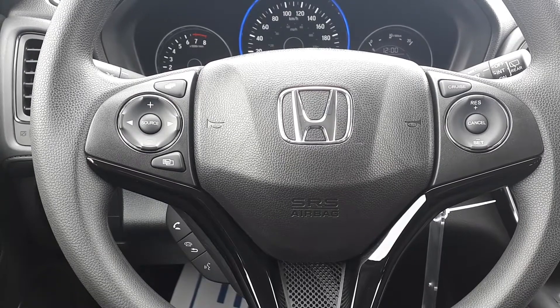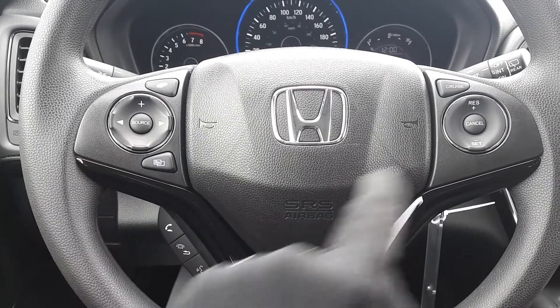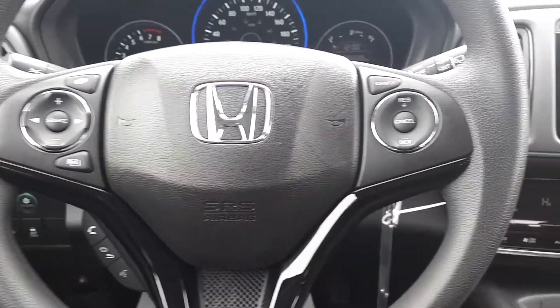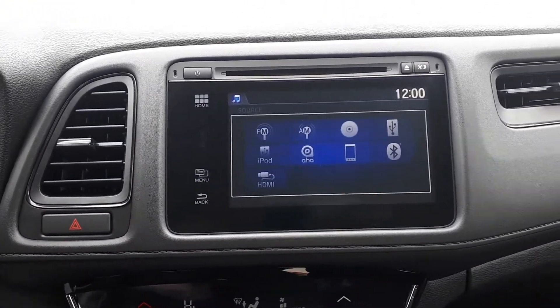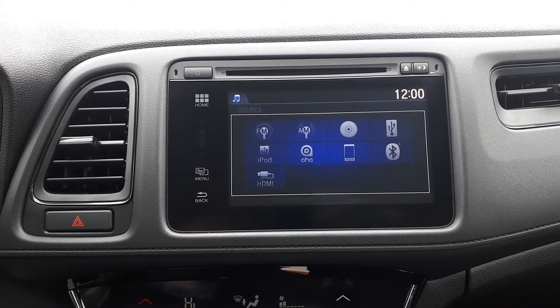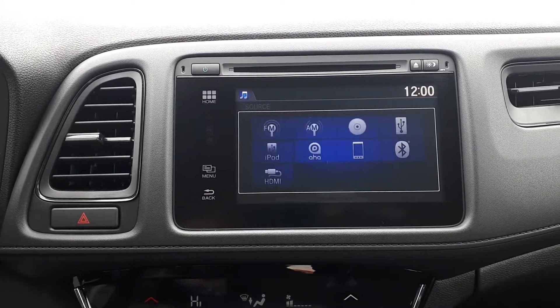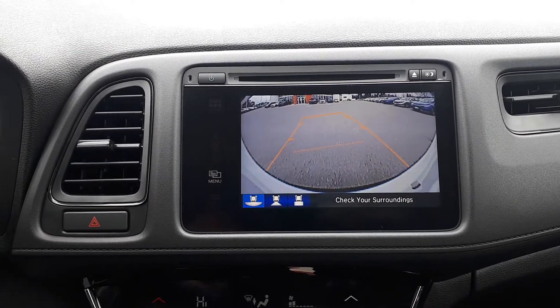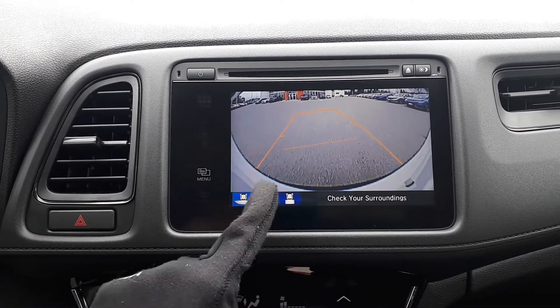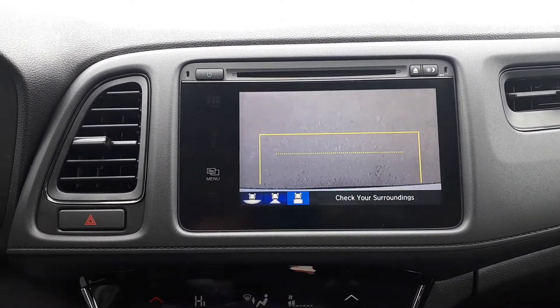This vehicle also has steering wheel audio, Bluetooth and cruise controls. For audio sources there are AM and FM radio stations, a CD player, USB and HDMI input, Bluetooth audio and smartphone connection. To assist with parking, there's a built-in backup camera with three different viewing modes: wide, normal or top-down view.